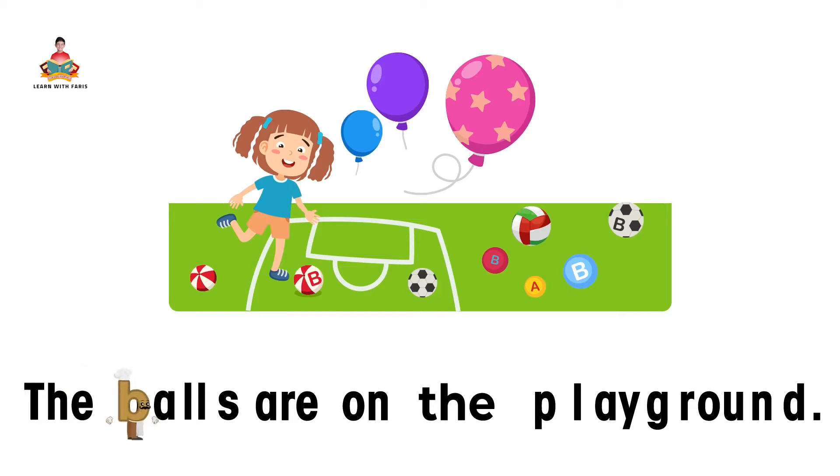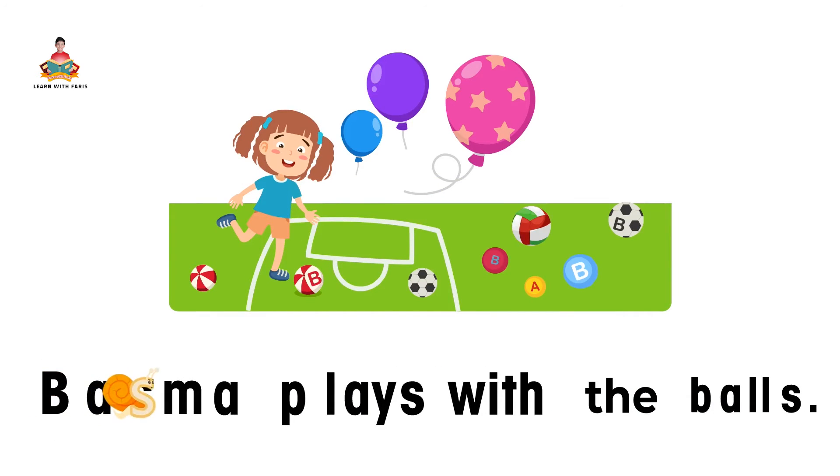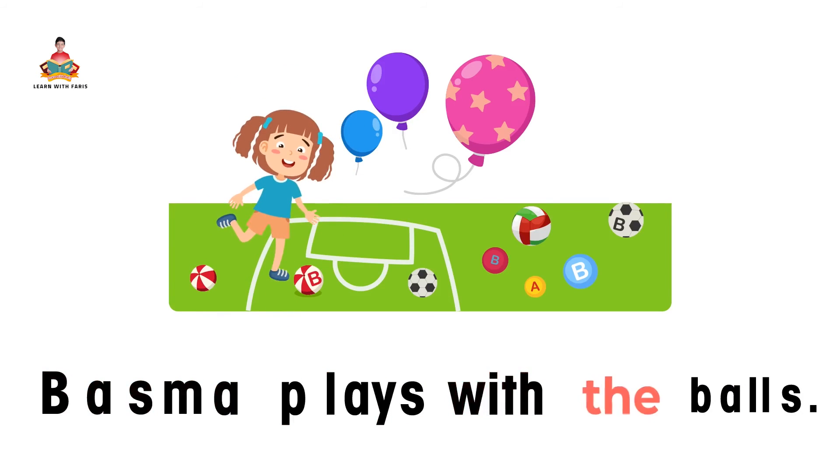The balls are on the playground. Vesma plays with the balls.